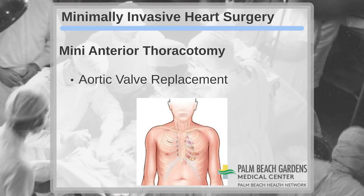If, on the other hand, the incision is made more to the middle and higher up on the chest, this is referred to as a mini anterior thoracotomy. This is the incision we use to perform minimally invasive aortic valve replacement.